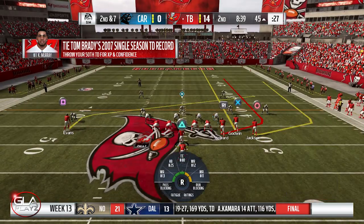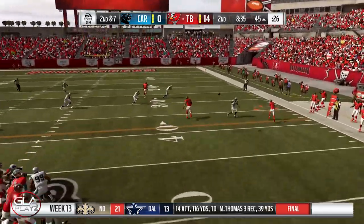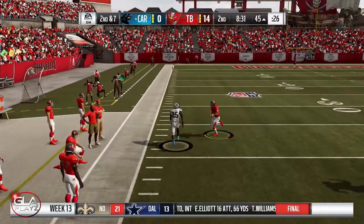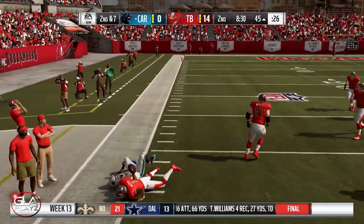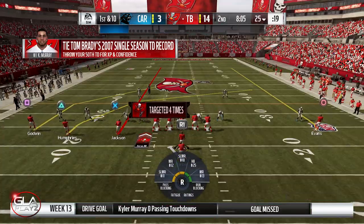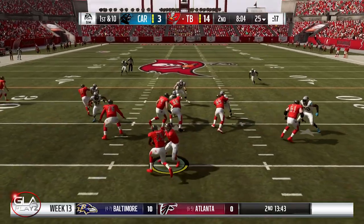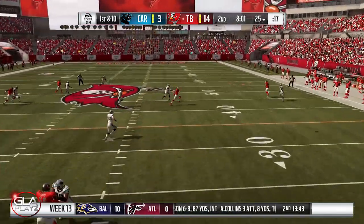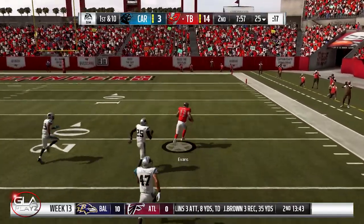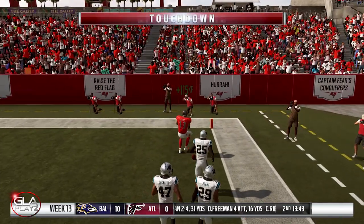Second and seven now, second quarter, eight minutes 38 seconds left — and we're gonna be intercepted. Reed's running down the sideline; Kyler's gonna make the tackle just to save a touchdown. First and 10 now after the interception — still leading 14 to three at the 25 yard line. Play action pass to Mike Evans, he broke the tackle, and touchdown Mike Evans! Ready to come back from the interception.